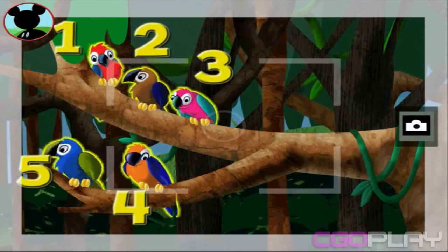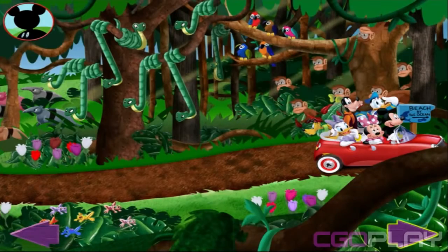Now tap the camera to take a picture. Say cheese. Keep looking, everybody. I bet there are lots more animals to find.